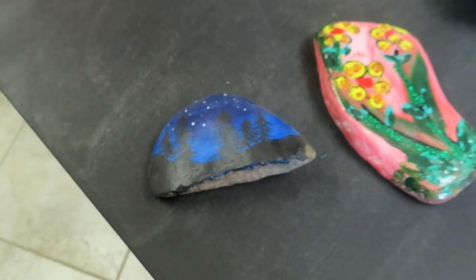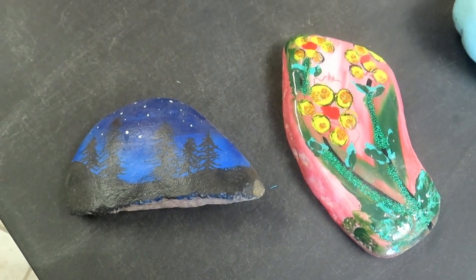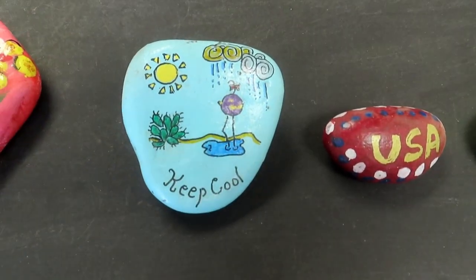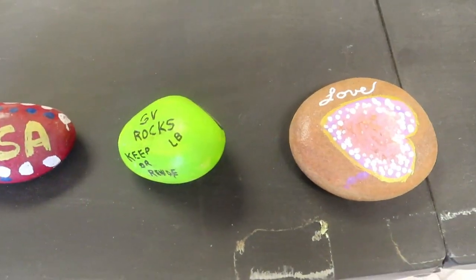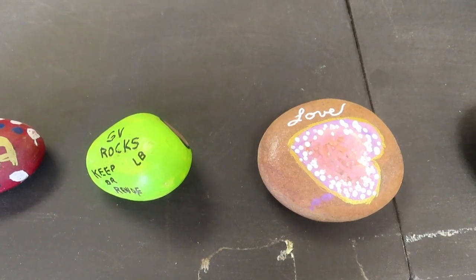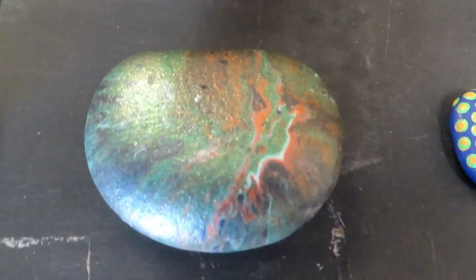I've got some good examples over here of other art on rocks that I wanted everybody to see. Aren't those beautiful? I'll just go slowly here — give you a good view. Some of these say 'keep' or 're-hide,' and there's a Green Valley Rock Facebook group. That is a beautiful rock.